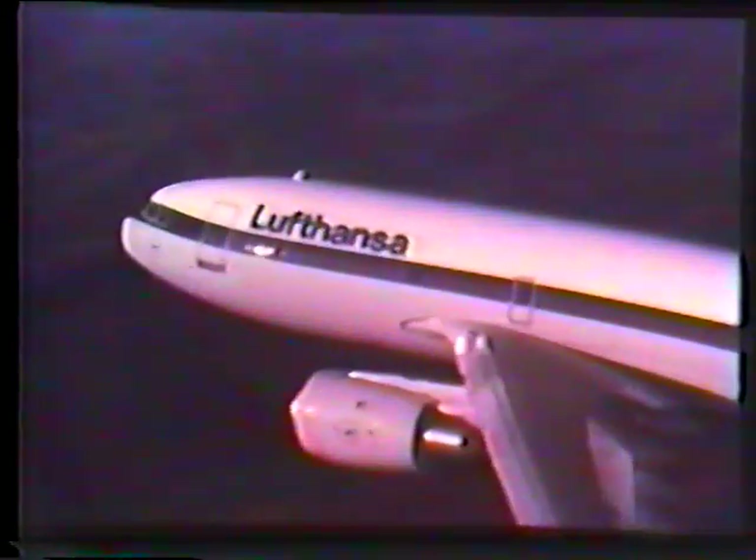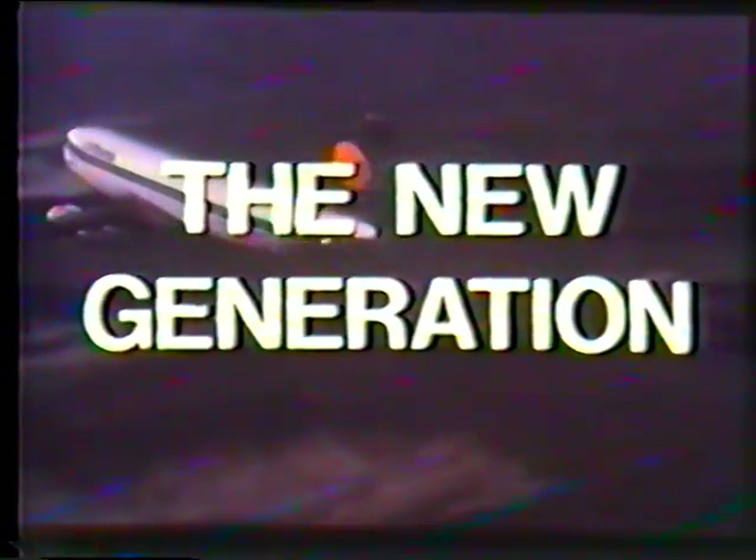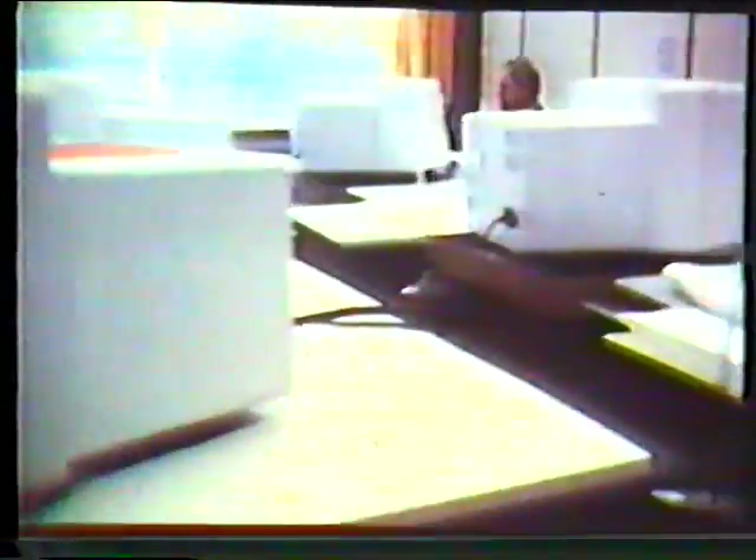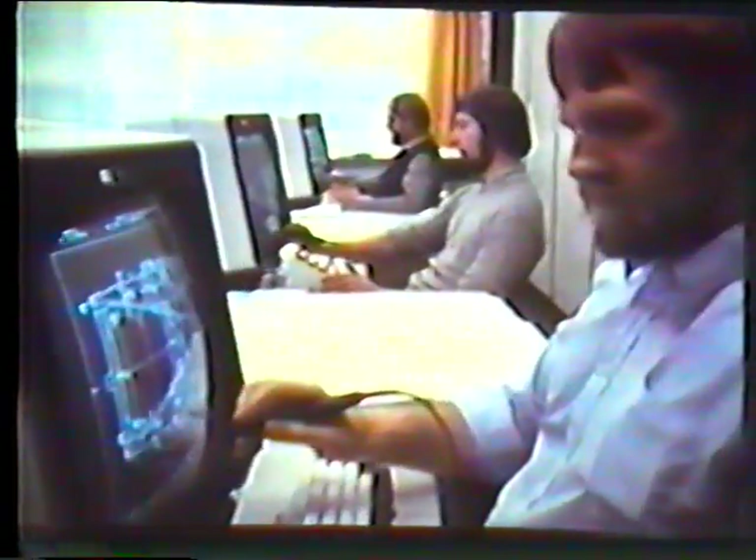Speed and size were no longer paramount considerations for the designers of the new Airbus aircraft. For the Airbus A310, concepts such as fuel economy, low operating costs and environmental compatibility became design objectives. The new Airbus was to be quieter and more economical than any comparable aircraft before it. Because Lufthansa was one of Airbus Industrie's first customers, the airline was able to contribute some of its own technical and operational know-how during the development stages.